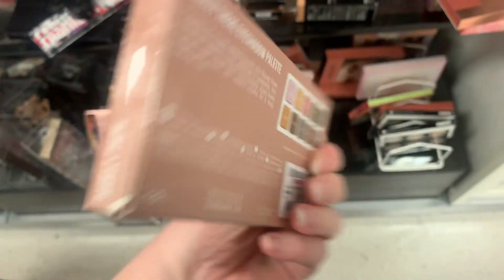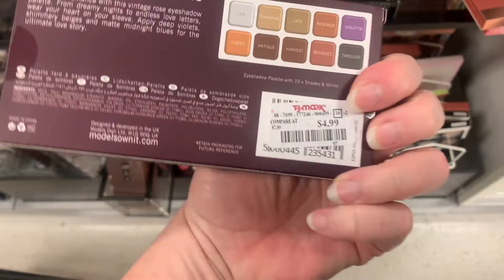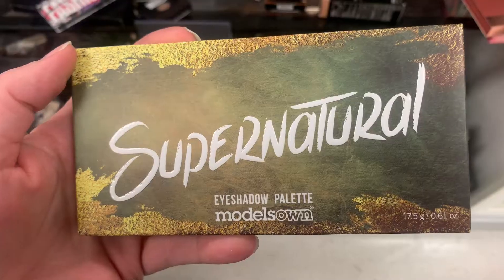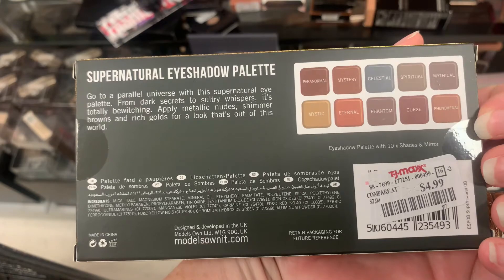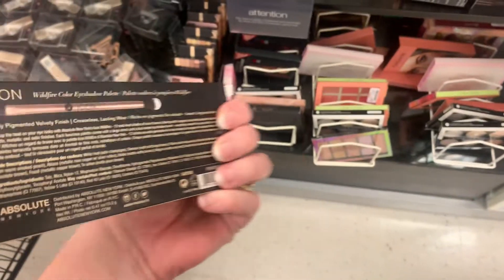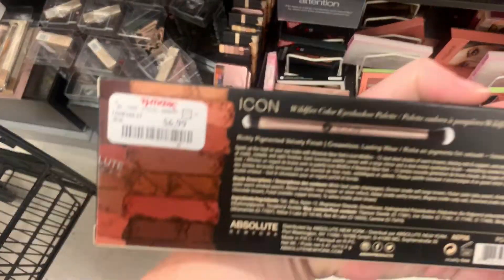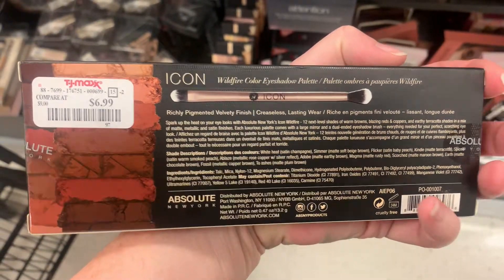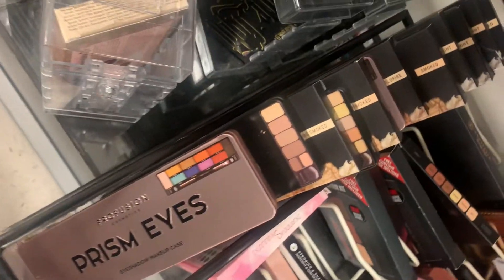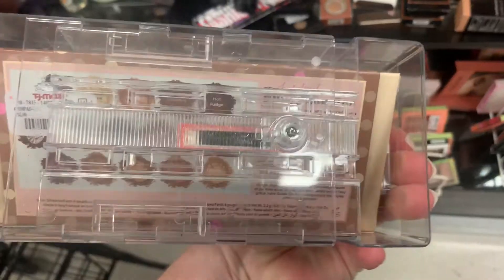This next group are all from Models Own. I've got the Barely There Palette and the Vintage Rose Palette — these are all $4.99. And then finally the third palette I found was Supernatural, also $4.99. I'm not sure if Models Own is even still around or if they discontinued. Next is the Icon Palette — this is $6.99, it's the Wildfire, from Absolute New York I believe. I do see this brand often in TJ Maxx, and I've gotten little minis of this brand in beauty boxes before.